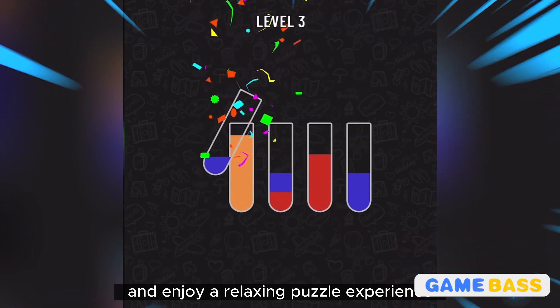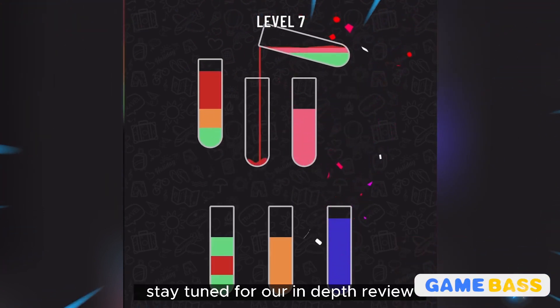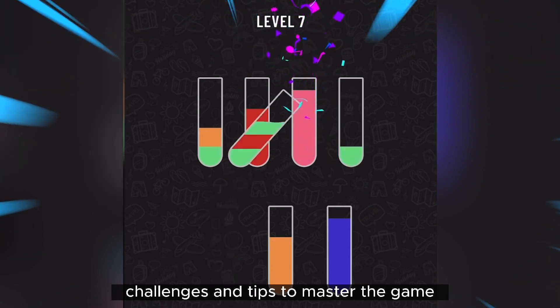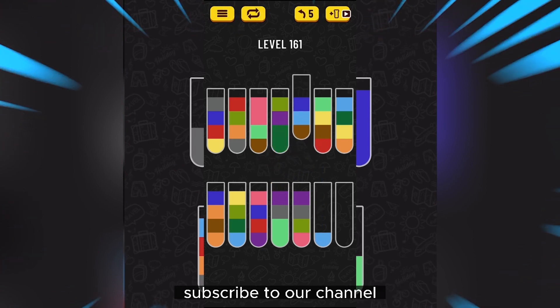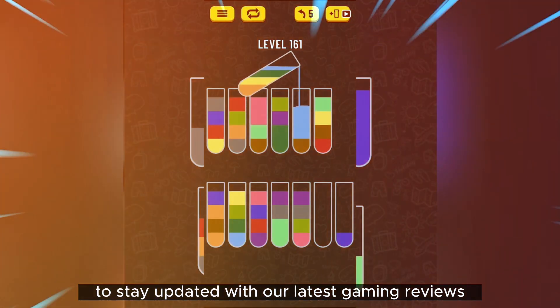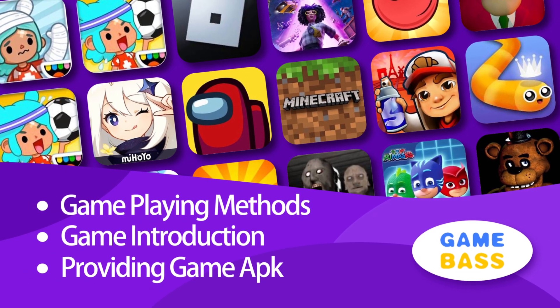So if you're ready to put your logic skills to the test and enjoy a relaxing puzzle experience, Water Sort Puzzle is the game for you. Stay tuned for our in-depth review where we'll dive deeper into its features, challenges, and tips to master the game. Don't forget to like this video, subscribe to our channel, and hit that notification bell to stay updated with our latest gaming reviews. Until next time, keep gaming and keep puzzling!